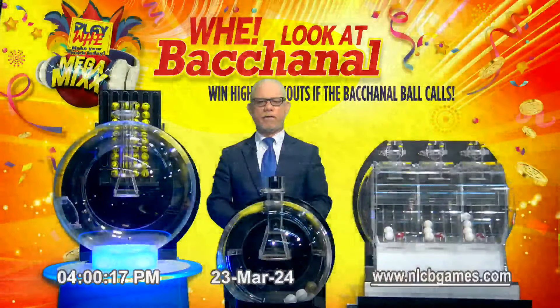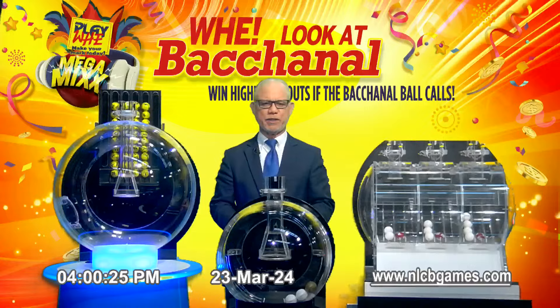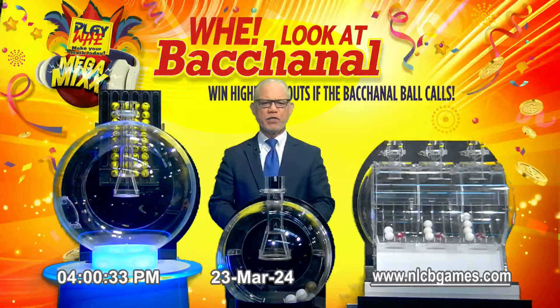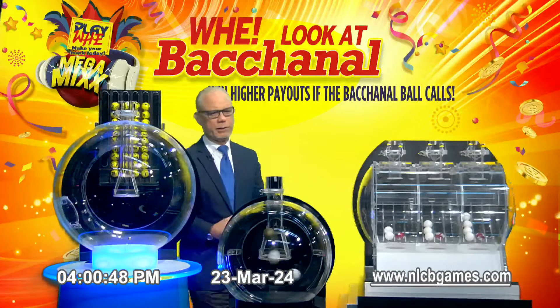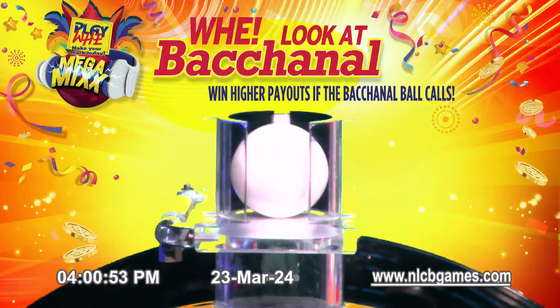Good luck, everyone. $135 with a Mega Xtreme ball. Play as a wide ball call to keep on trying. Remember, you can win more when the back and out ball calls.